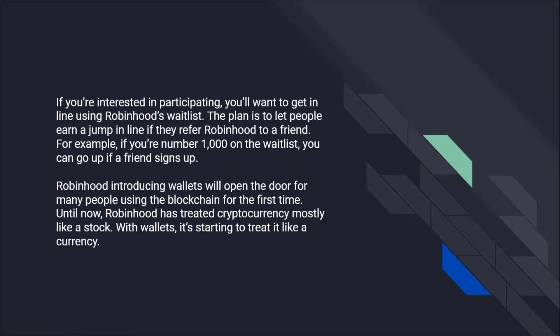If you're interested in participating, you'll want to get in line using Robinhood's waitlist. The plan is to let people earn a jump in line if they refer Robinhood to a friend. For example, if you're number a thousand on the waitlist, you can go up if a friend signs up.